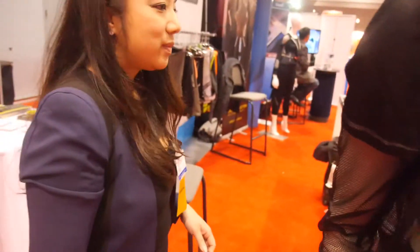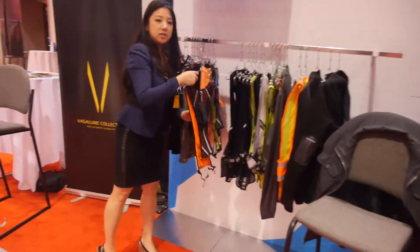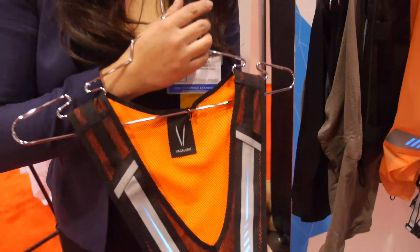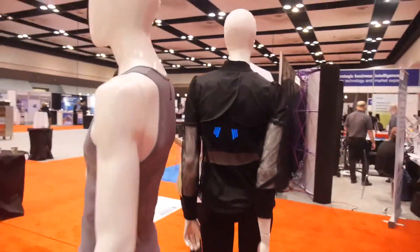One of the first products we're launching is our Vagulum collection. Vagulum means firefly in Portuguese. It's a safety and visibility collection — we do a lot of vests, and if vests are a little too niche, we have jackets as well. And it's lighting up right here.